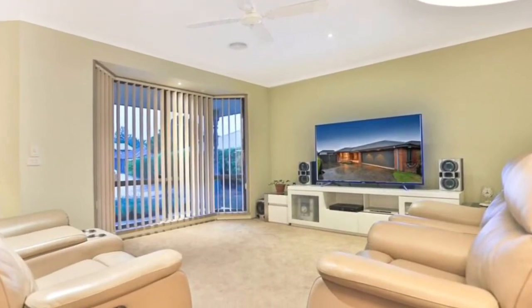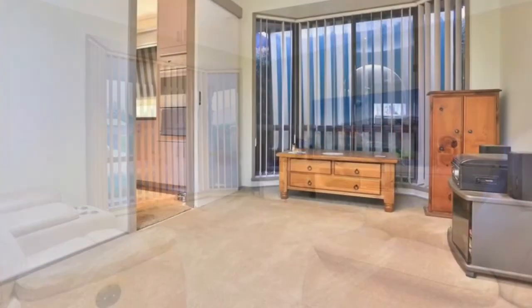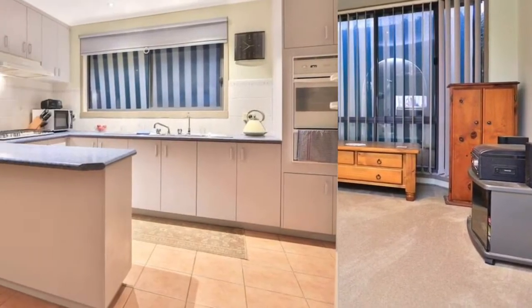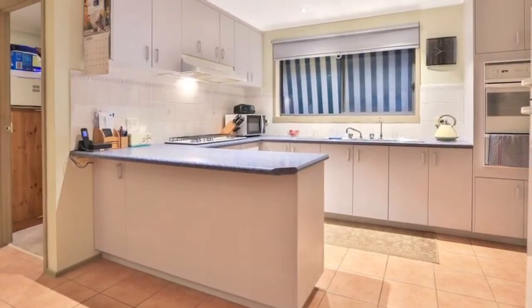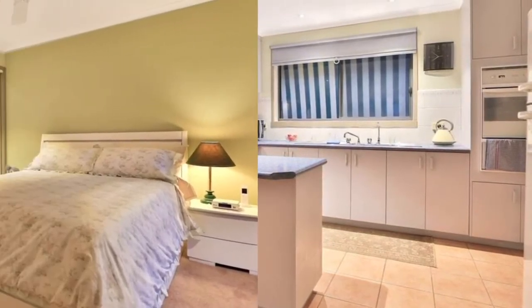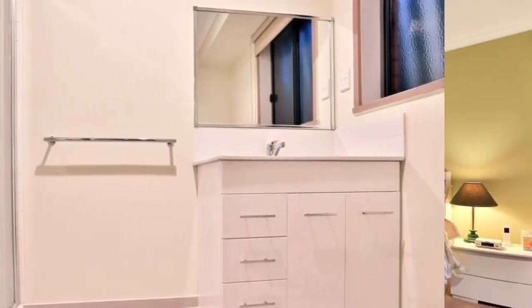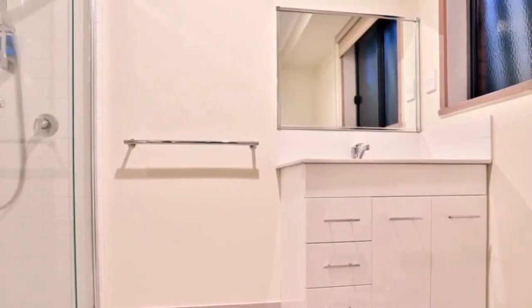This home really packs a punch with three bedrooms plus a study. You've got two bathrooms — the ensuite's been refreshed — a traditional kitchen, a lovely pergola outdoor entertaining space, and side access with a double garage.